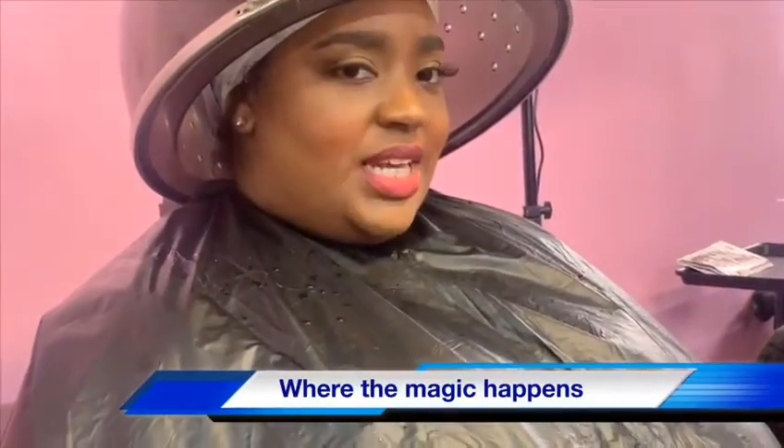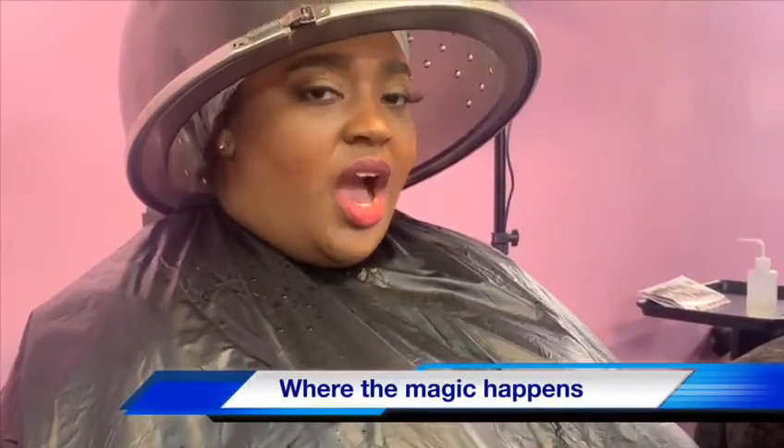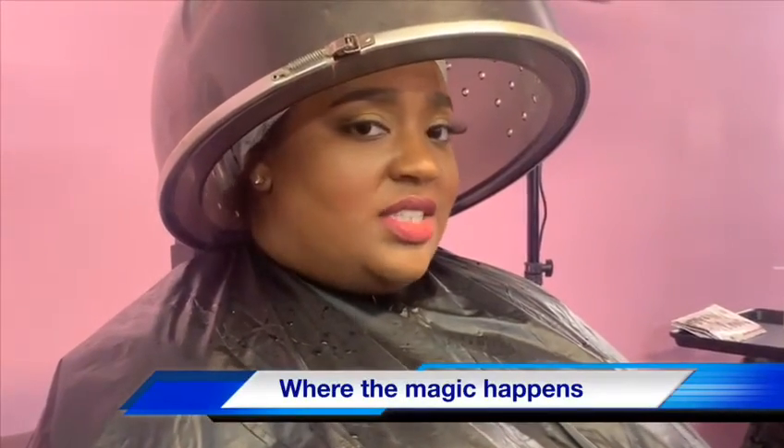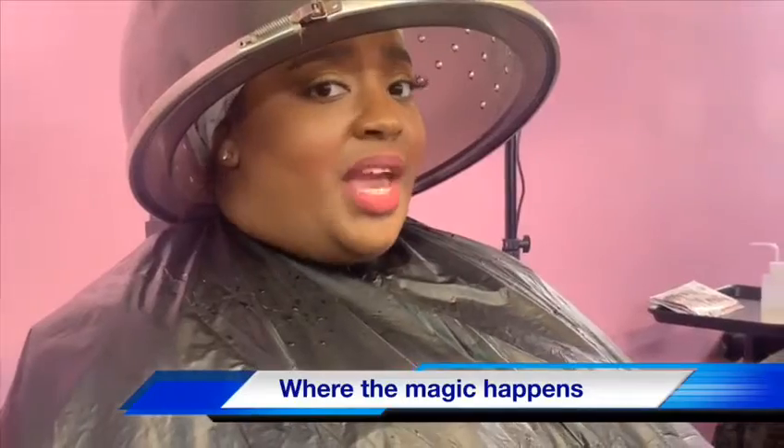I'm sitting under the dryer doing my hair — doing a vitamin treatment under the dryer for 20 minutes to make sure it stimulates and gets down to my scalp. Because that's my main issue.